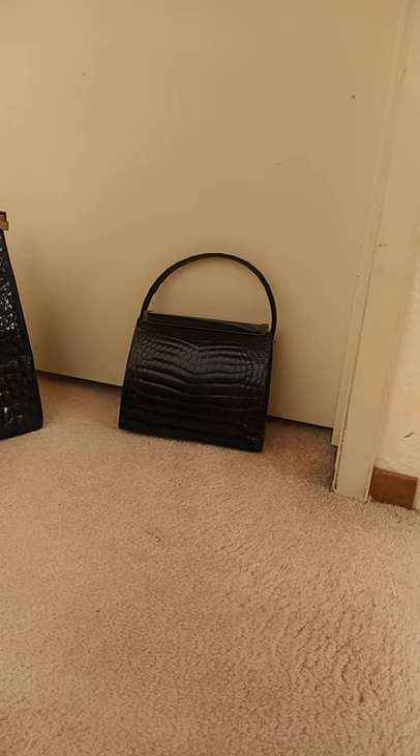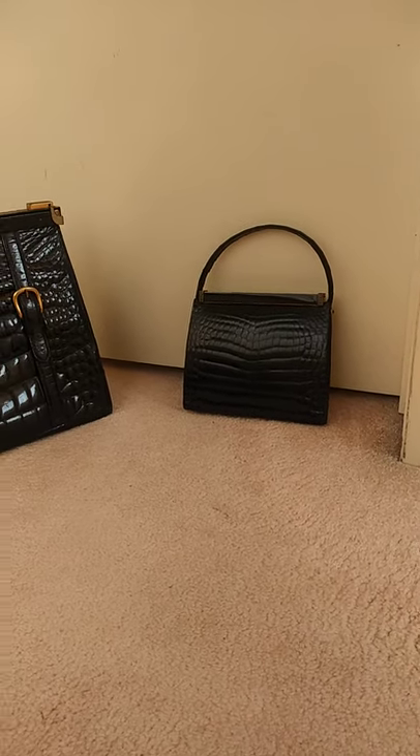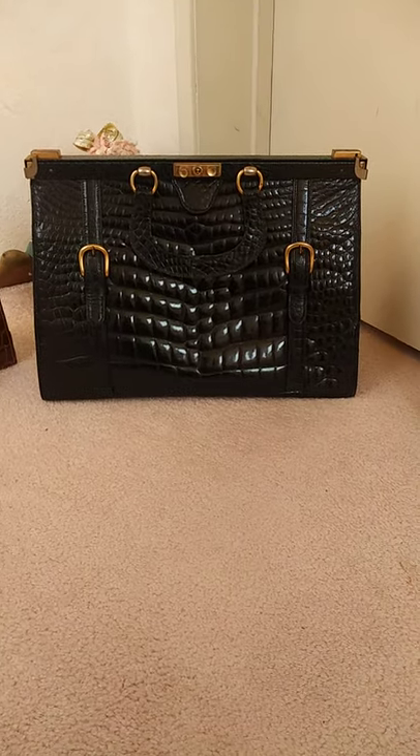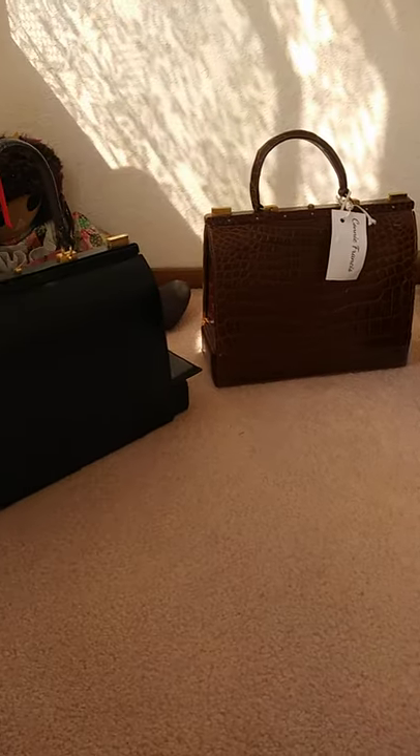Hello, everyone. My name is Miss Liz, and welcome to another edition of The Life with Liz. Today, I am going to showcase my small but important collection of Letterer Exotic Skin Handbags.